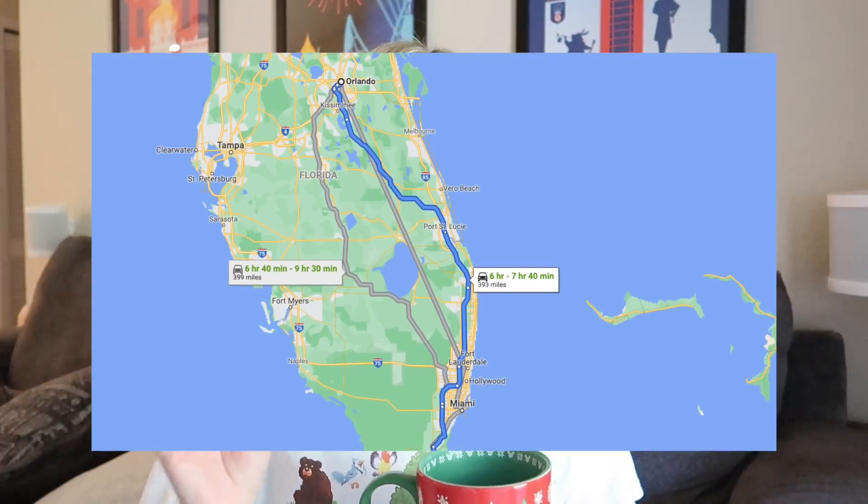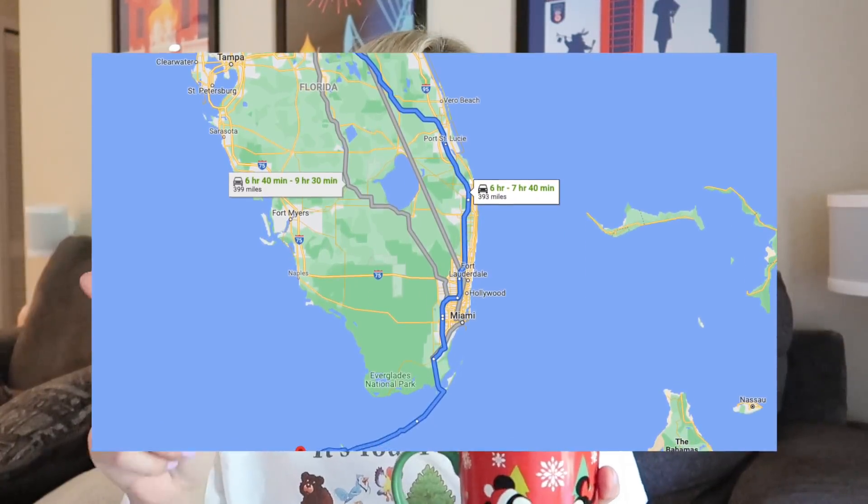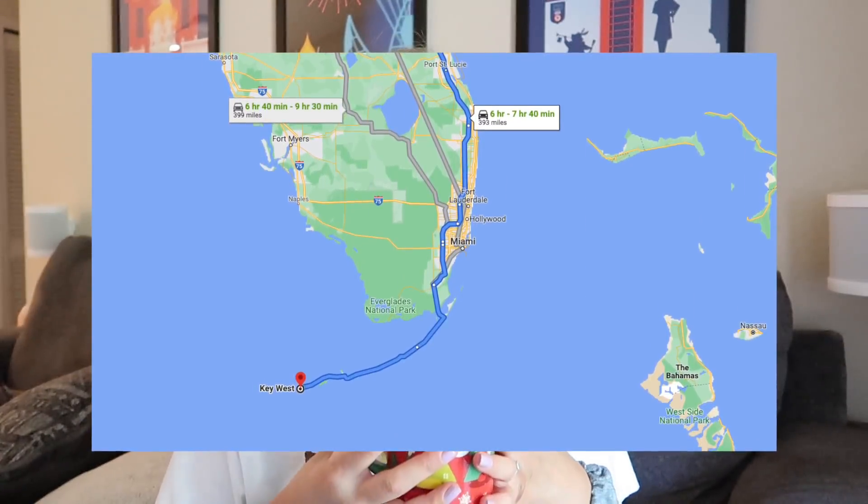Hey everybody, today is the day — it's road trip travel day! I hope you're excited. I'm excited. Sam, are you excited? Sam's excited. We are heading out from Orlando, Florida, all the way down to the southernmost point of the United States in the Florida Keys. We're going to bring you with us on the full travel day from Orlando down to the Florida Keys.